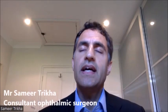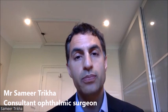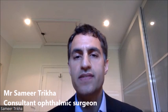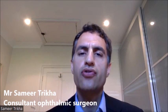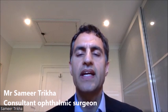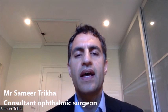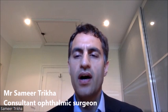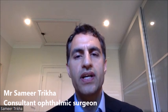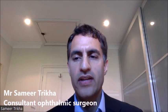Good candidates for lens replacement surgery are those with a stable prescription — stable for at least two to three years. Often I would recommend patients who are over the age of 45, those who may feel they need to start having reading glasses, and patients who are looking to alter their prescription and improve their vision.